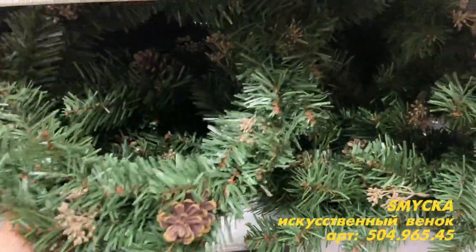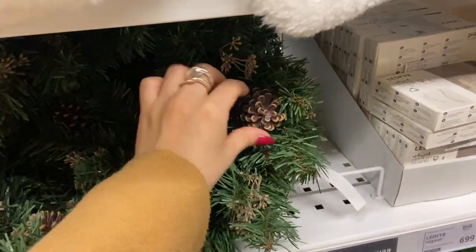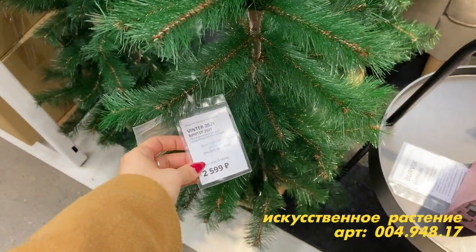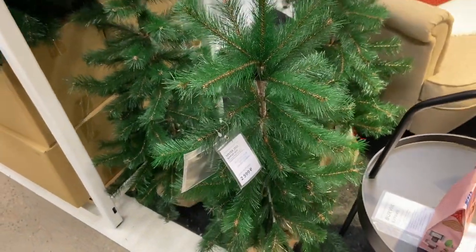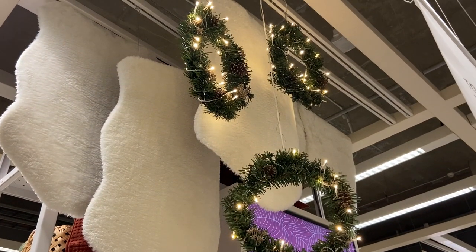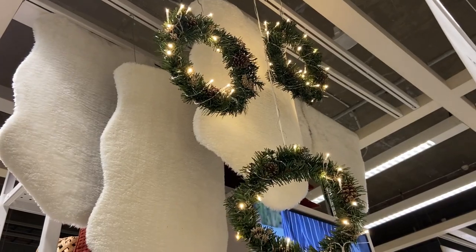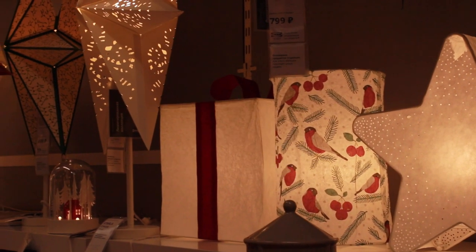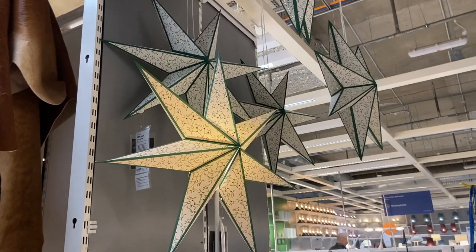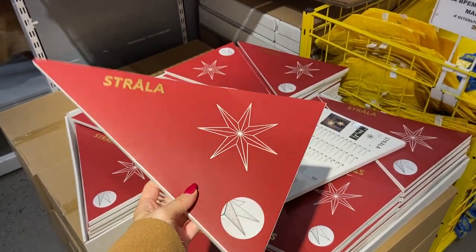Здесь представлены рождественские веночки. Они не сильно украшены — мне кажется, еще можно их додекорировать. Вот такие шишечки на них есть. Здесь есть еще елочки, но цена, мне кажется, не совсем соответствует — они довольно маленькие, на них не очень много веточек. Эти веночки с подсветкой очень классно смотрятся — если дополнительно не декорировать, просто с лампочками. Вот опять появились звездочки, но в этом году зеленый принт — я уже обратила внимание. В прошлом году были красненькие. Осталось их здесь не очень много, так что быстро разберут, как в прошлом году.